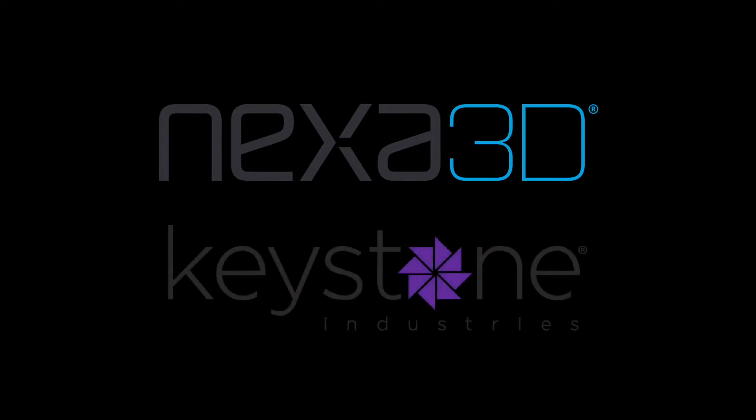At Nexa 3D, we view dentistry as both science and art. That is why we are excited to partner with Keystone Industries, the leader in dental photopolymer materials.